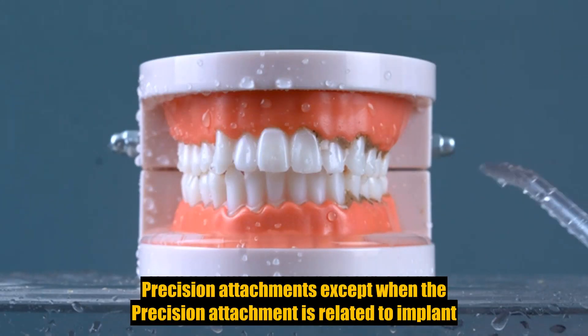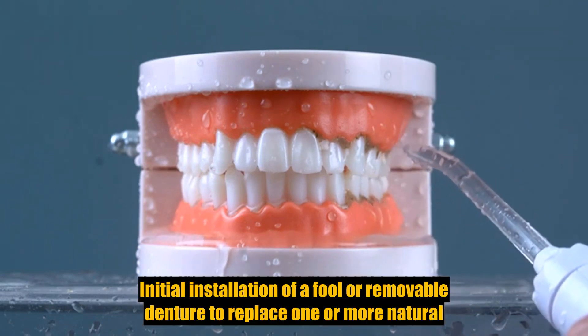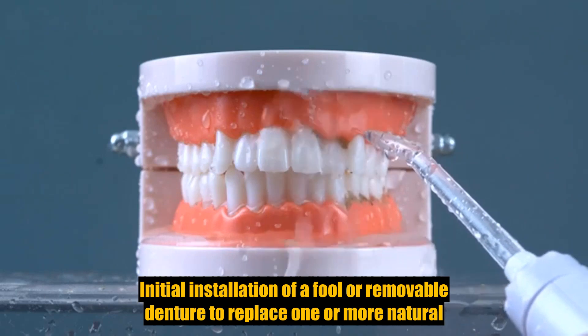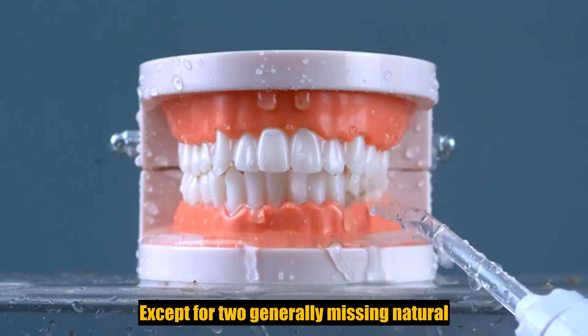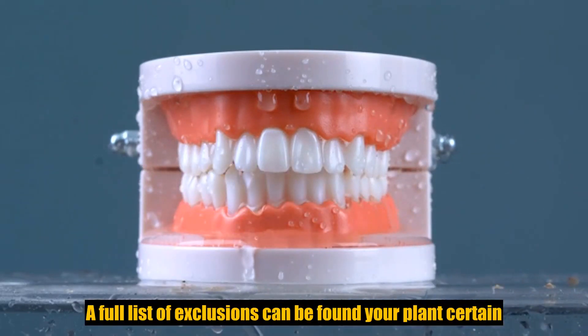Precision attachments, except when the precision attachment is related to implant prosthetics. Initial installation of a full or removable denture to replace one or more natural teeth which were missing before such person was insured for dental insurance, except for congenitally missing natural teeth.